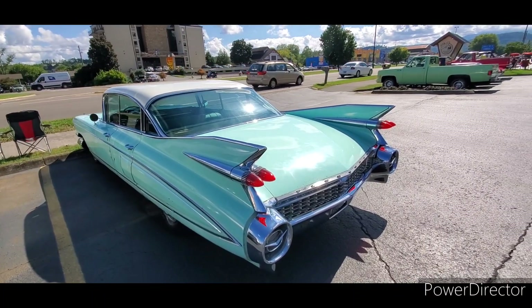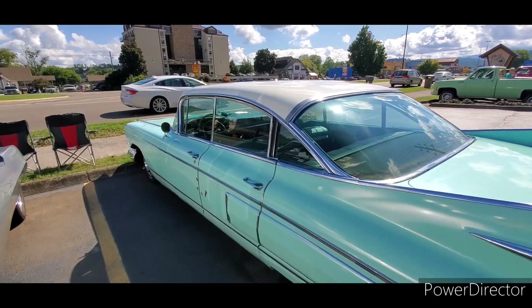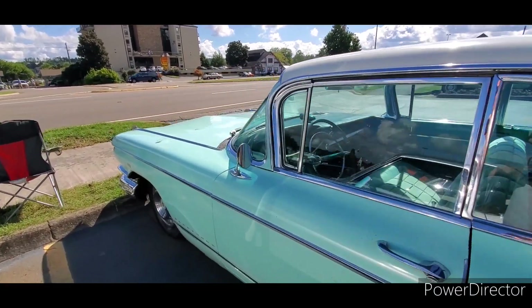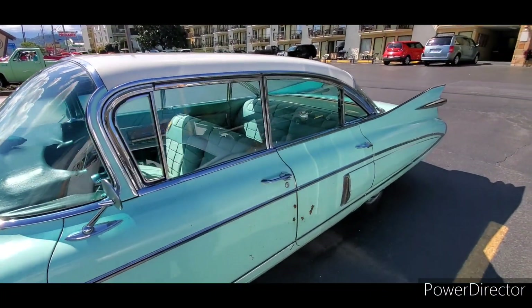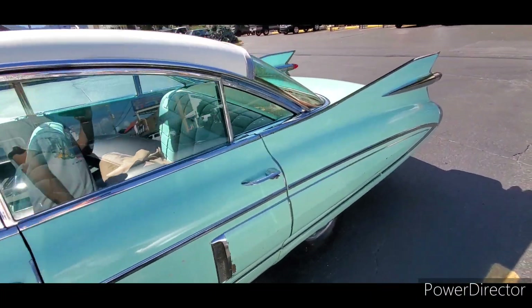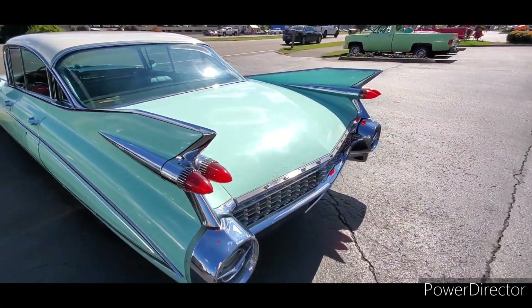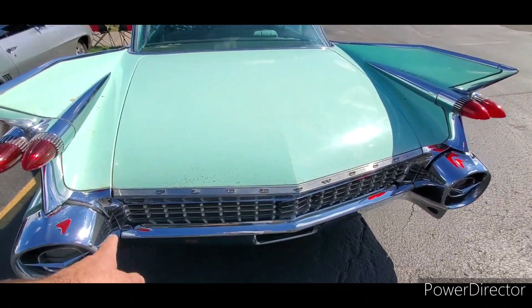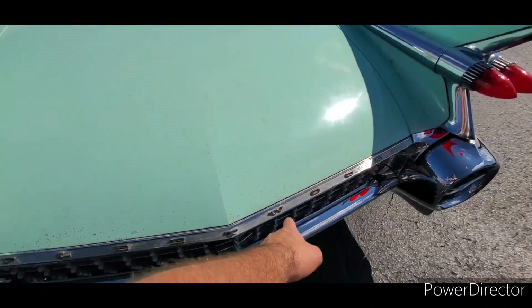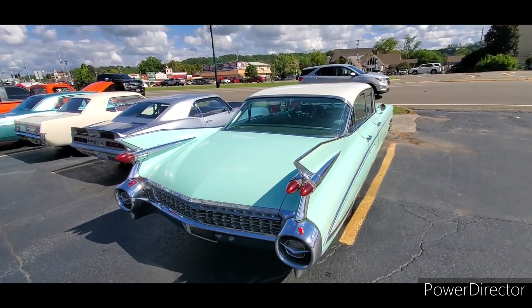There was a Fleetwood here last week — one that sold at Mecum. It was in mint condition, a darker color of green, so you can kind of get an idea of the value of these things. Another thing the Fleetwoods had is these V's that go in the taillights, and of course special trim that says Fleetwood. Just something to look out for.